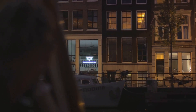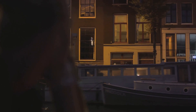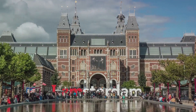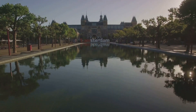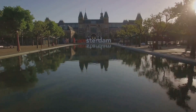The museum is renowned for its extensive collection, housing over one million objects. However, the true stars of the show are the masterpieces from the Dutch Golden Age. The heart of the collection comprises works by Rembrandt van Rijn, the celebrated Dutch artist. His masterpiece, The Night Watch, is a sight to behold, a testament to Rembrandt's genius and an embodiment of the Dutch spirit.